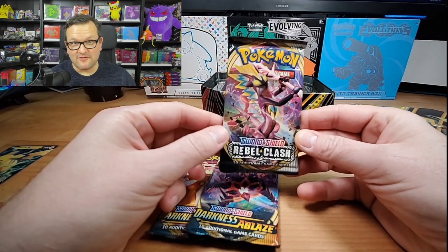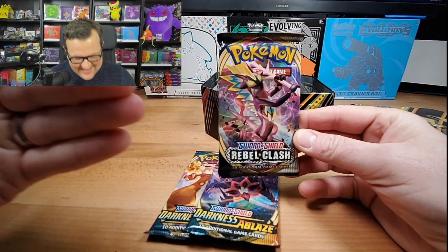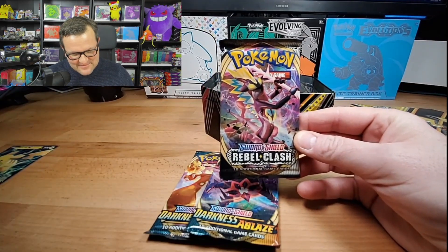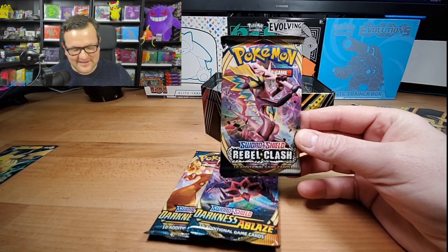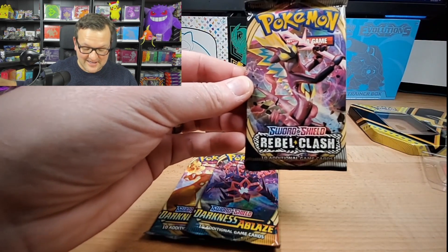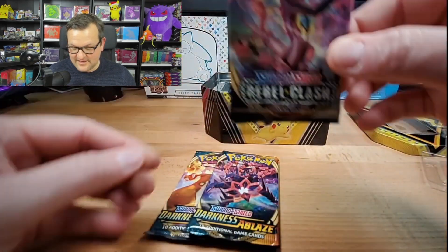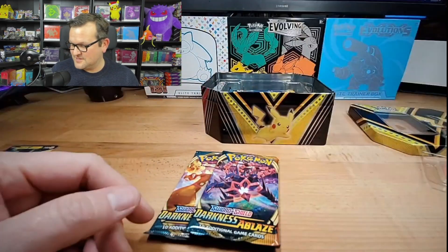We're going to be having a giveaway for today's video - it's going to be a pack of Rebel Clash. So if you'd like to enter this, make sure you subscribe, hit the like button, let me know in the comments which your favorite pull is from today's video. You'll also be entered in the other giveaway. I just did not open this, so this will be going to one lucky subscriber today.